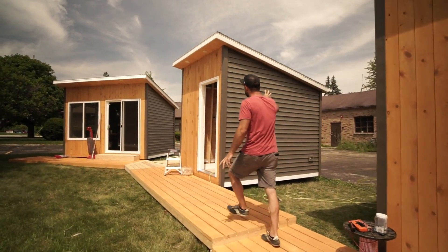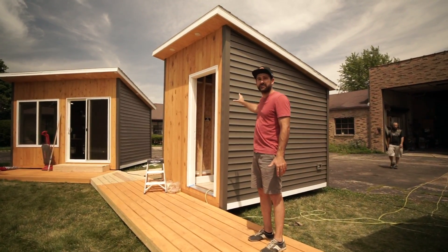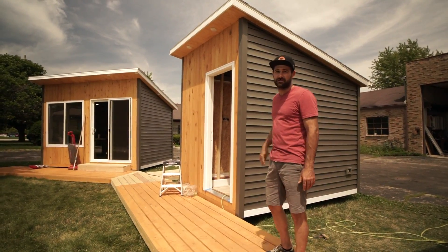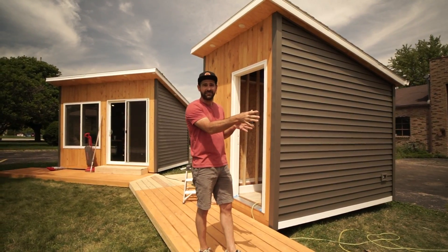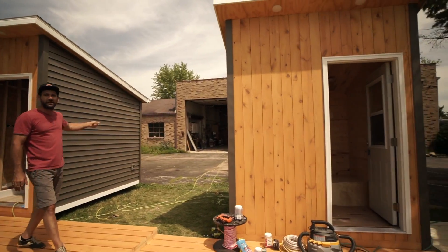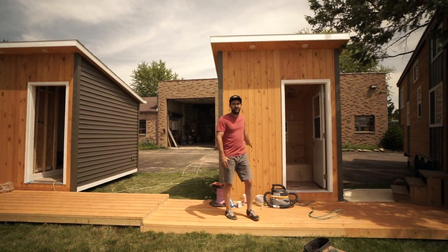This one right here is our twin-size bed, full bathroom cabin that's completely off the grid with four solar panels on the roof. But even cooler than that is our little bunkhouse that sits right next to it — sleeps two people — and with a cord connected between the two houses, this can also be run completely off the grid.